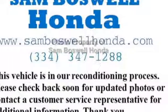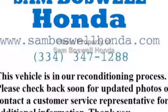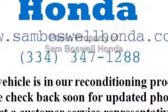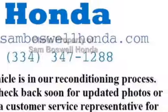Take a look at the certified pre-owned 2014 Honda Accord Hybrid. Carfax has certified this Accord Hybrid as having one owner. This Accord Hybrid has just under 46,000 miles.